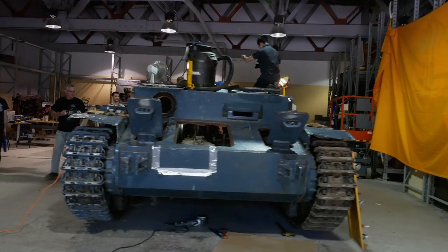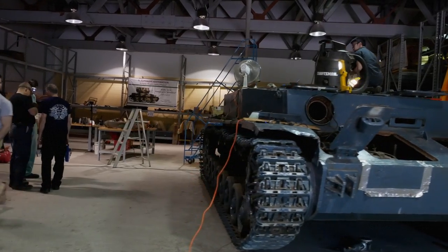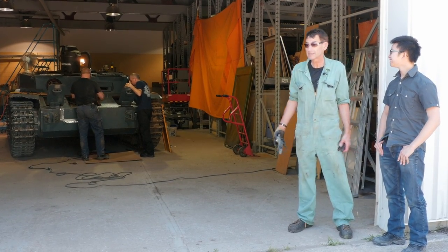It's July 8th today and we're back here with the Flak Panzer restoration team. We've got Neil with us, so can you tell us what's going on? Today we've got a good crew out, good work crowd.